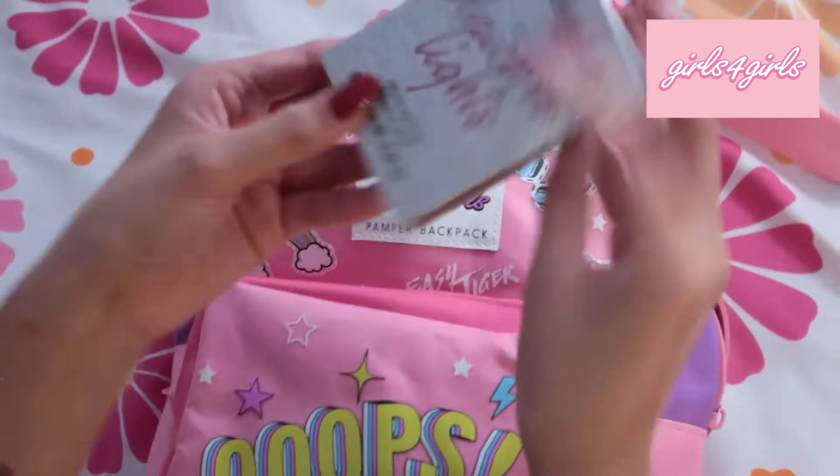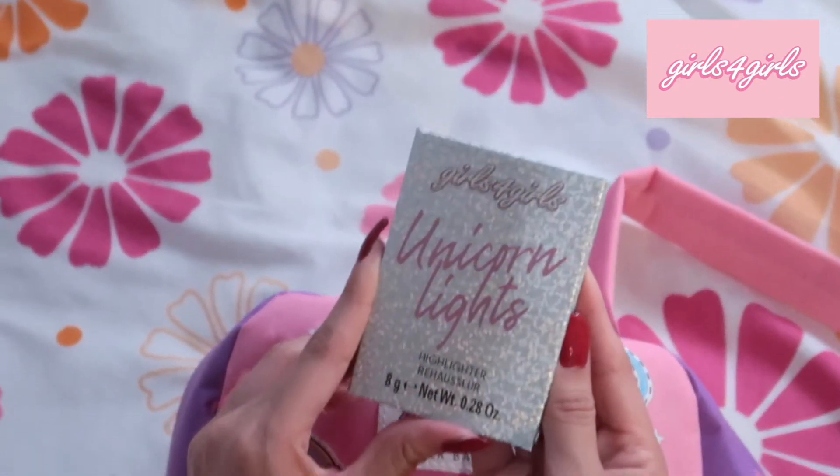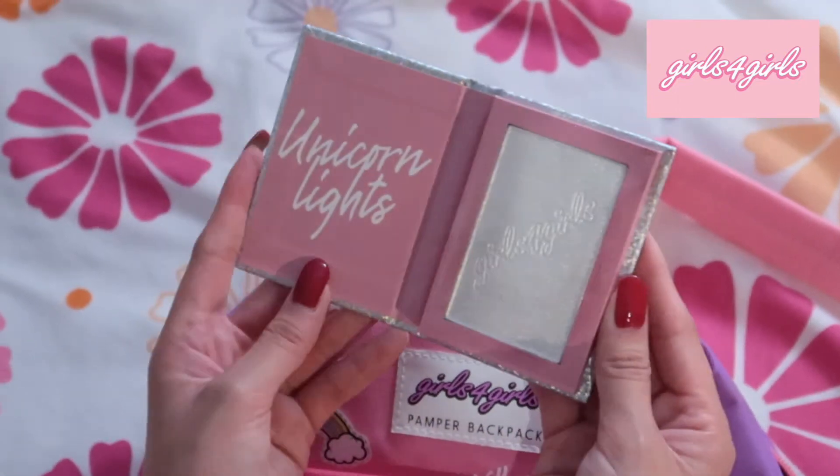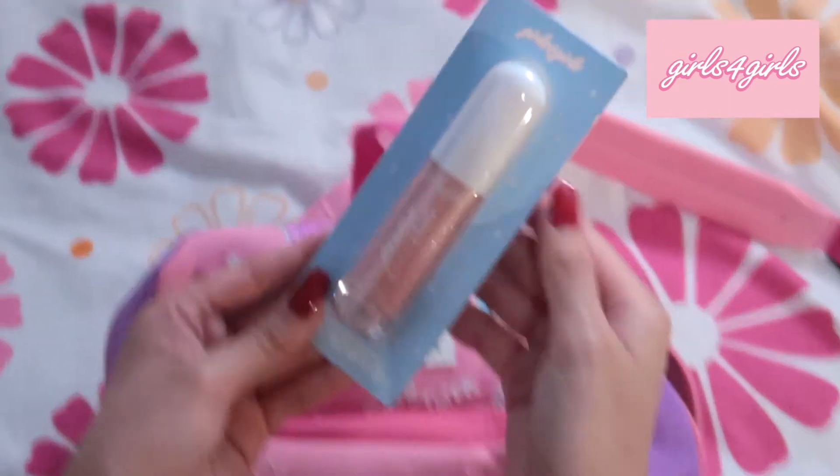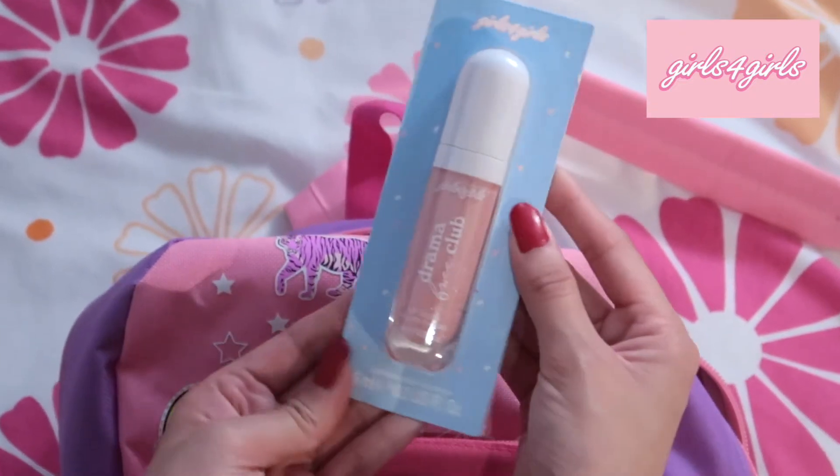We have a highlighter and it looks — oh my gosh, that is a pretty color! We also have a lip gloss and it's a beautiful shade.